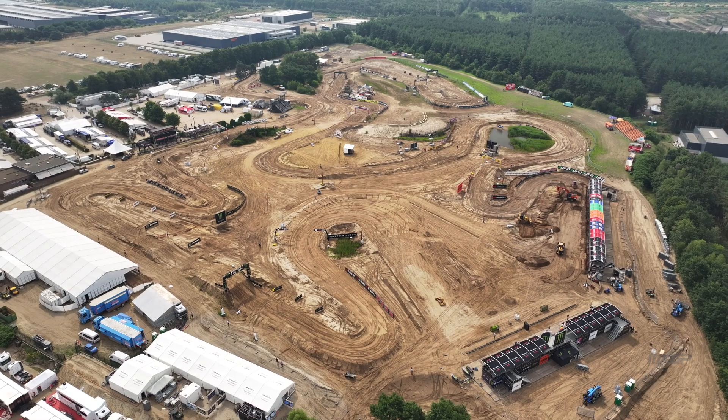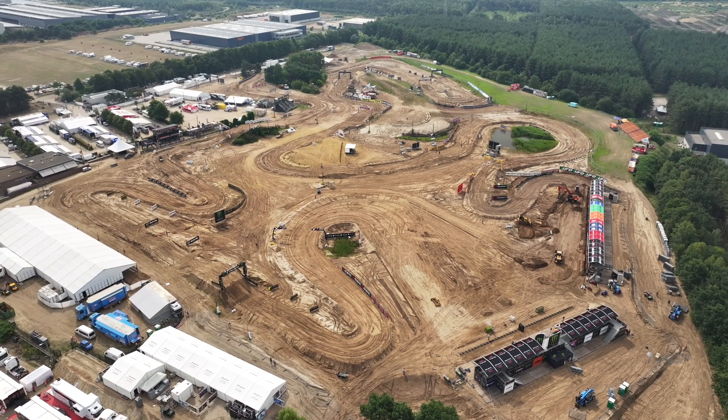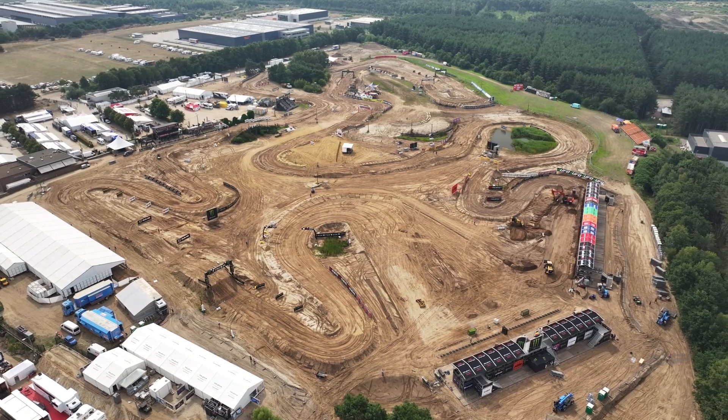Hello everybody. Welcome to our track review here. Round 13 of the FIM Motocross World Championship with the Monster Energy MXGP of Flanders in Belgium. And we return to the beach — the Lommel beach — that is the toughest, most notorious racetrack on the MXGP calendar.